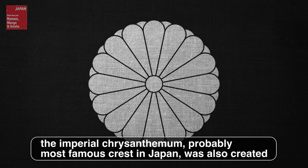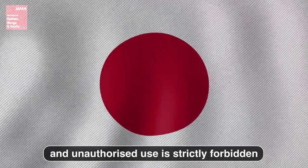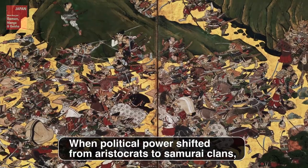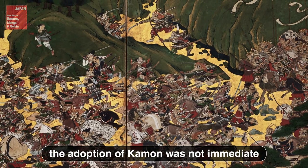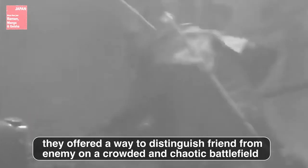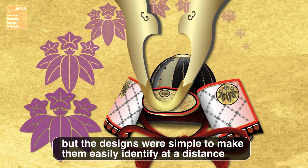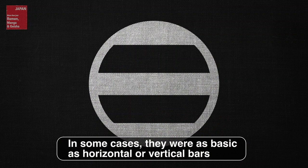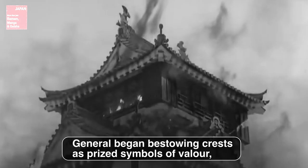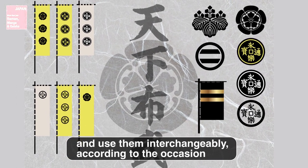Around this time, the imperial chrysanthemum — probably the most famous crest in Japan — was also created. It enjoys the same exclusive legal status as the national flag, and unauthorized use is strictly forbidden. When political power shifted from aristocrats to samurai clans, the adoption of kamon was not immediate. However, as mass warfare became more common, they offered a way to distinguish friend from enemy on a crowded and chaotic battlefield. Kamon began appearing on flags and helmets, but the designs were simple to make them easily identifiable at a distance — in some cases as basic as horizontal or vertical bars. Generals began bestowing crests as prized symbols of valor, which meant a single clan could possess several crests and use them interchangeably according to the occasion.